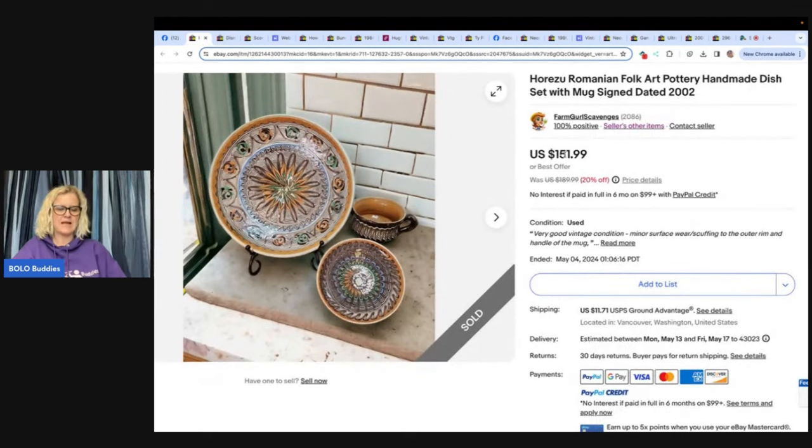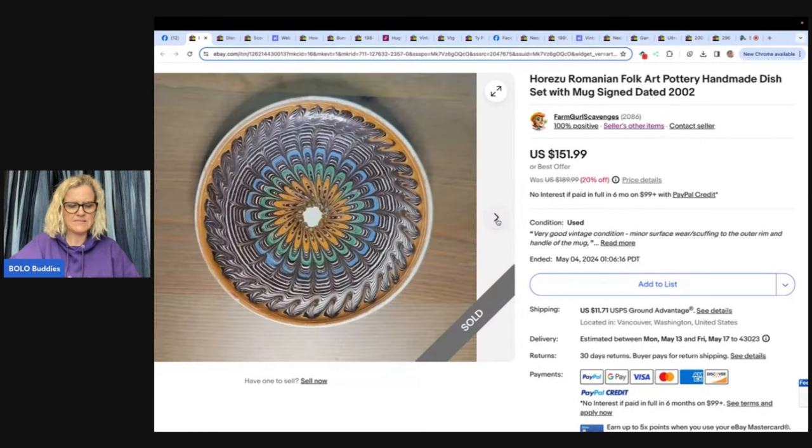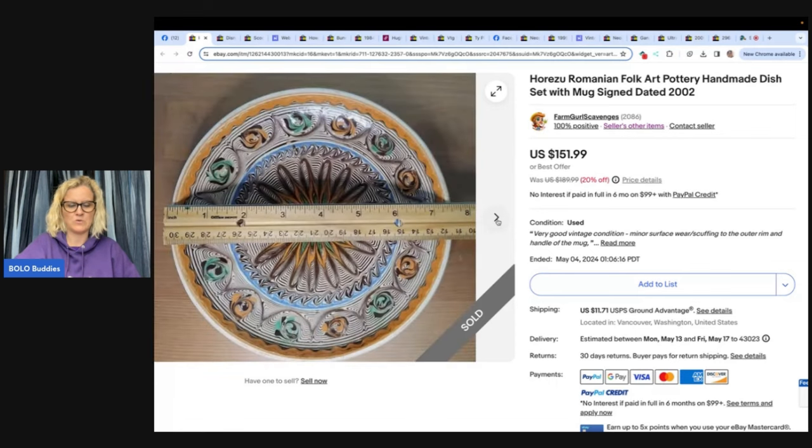This is not a stuffed animal — Farm Girl Scavenger Noelle was moving listings from the plush post to the April bolo post and forgot this one. It's Horezú — Romanian folk art pottery, handmade dish set with mug, signed and dated 2002. Free to her — her favorite items to sell. Took a bit to do the research but it paid off. Sold for $136.70 and the buyer paid shipping.